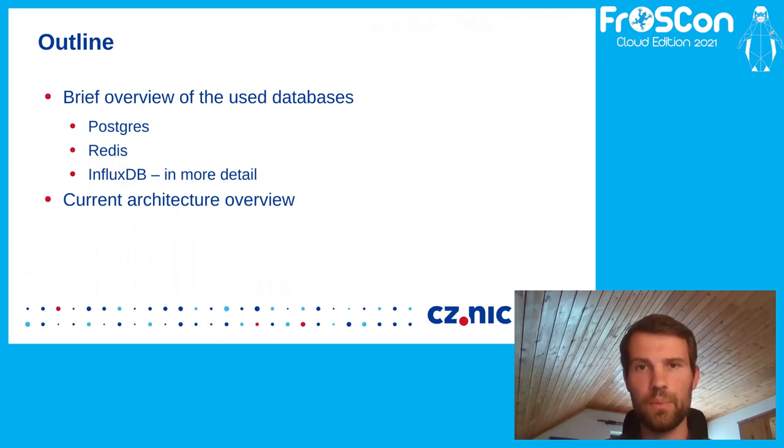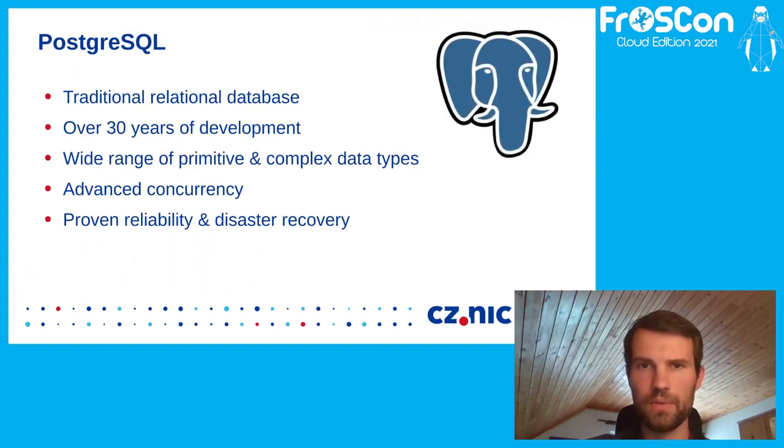So this is probably the very beginning of this lecture. First I will give a brief overview of the databases we currently use. I will say a very few words about Postgres, as it's a very well-known database, so there's probably no need to describe it in detail. Then I will say a few more words about Redis in-memory database, and then I will spend the majority of this lecture on InfluxDB. By the end of this lecture I would like to show you the current architecture overview and the position of all the database instances in it. So, let's start with Postgres.